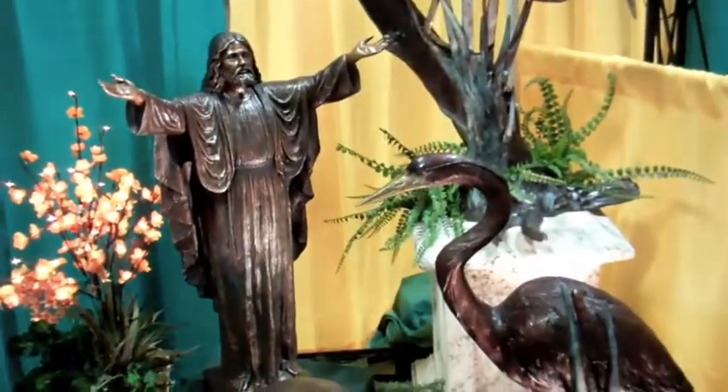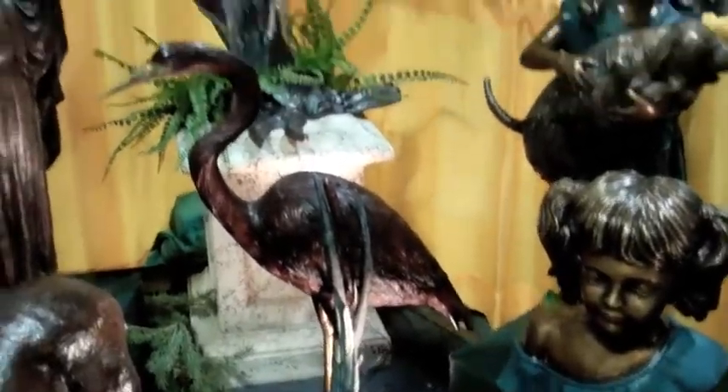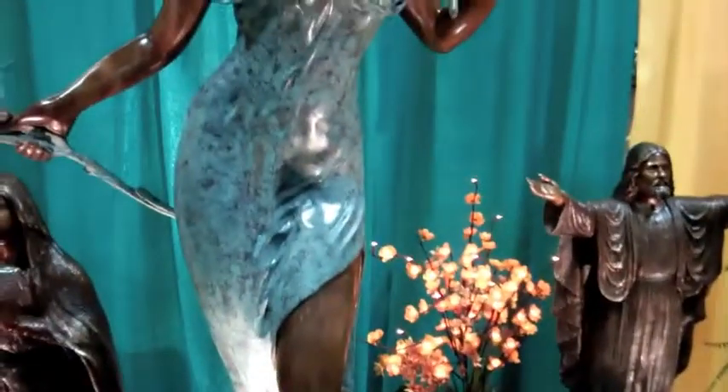So these are statues — these are not urns for putting remains in. They are just statues used as memorials, as part of the overall memorial setting.